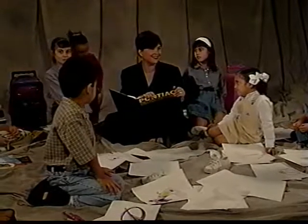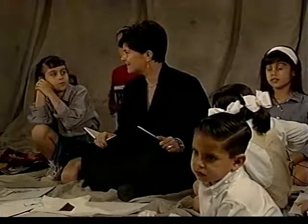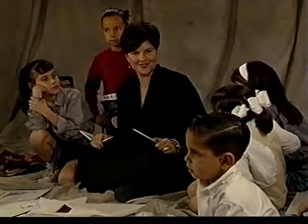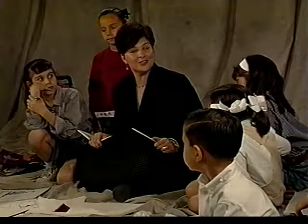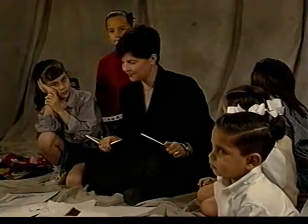That was good. Okay, here we go. Everybody look at Felicia. Look at Felicia. Okay, and action. So what are some exciting things that you guys have... We're rolling, and action.